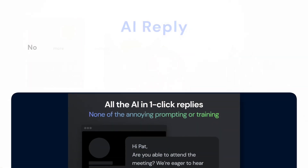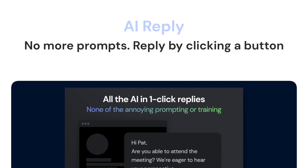In this video, we will share with you specific tips and tricks for sales teams, for CX teams, and anyone who works on computers, as well as some hacks for your personal life, all using Magical's new AI Reply. No more prompts, no more training AI. Now you can write with AI in the click of a button. Let me show you how it works.